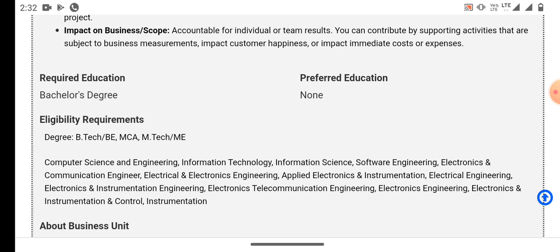Eligible branches include Computer Science and Engineering, Information Technology, Information Science, Software Engineering, Electronics and Communication Engineering, Electrical and Electronics Engineering, Applied Electronics and Instrumentation Engineering, Electrical Engineering, Electronics and Instrumentation Engineering, and Electronics and Telecommunication Engineering.